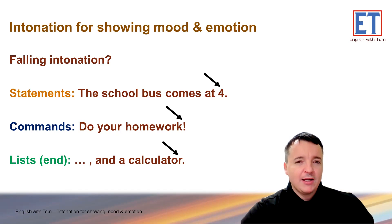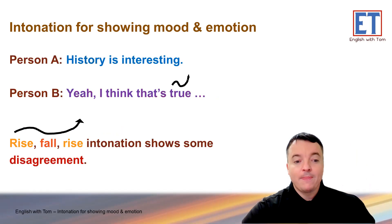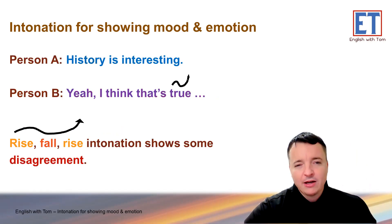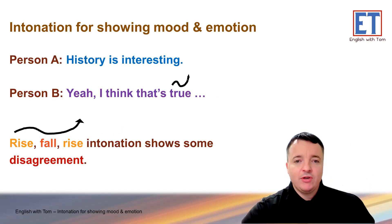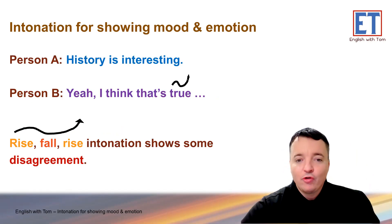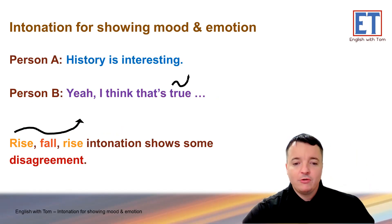And do you remember the rise-fall-rise? 'Hmm.' What was that for? That was for showing some kind of disagreement — maybe full 100% disagreement or a little bit of disagreement. For example: 'History is interesting.' 'Yeah, I think that's true, but I like English.' So that was a quick review.